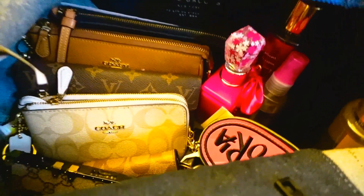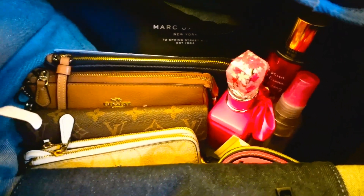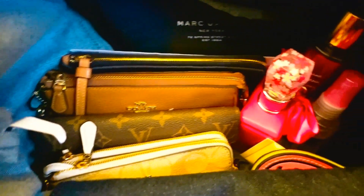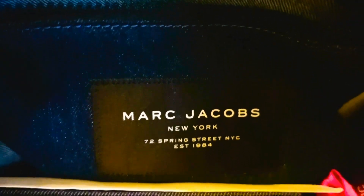This bag was on my mind for a little while. It was in my vault and I said, you know, I want to carry something big so I can put everything in it. So here we have the Marc Jacobs logo on one side pocket — there's a zipper action here — and then we have another compartment on the opposite side.